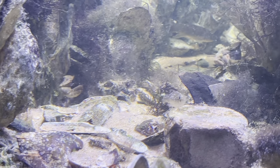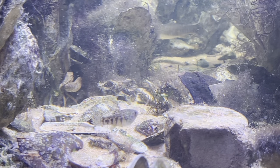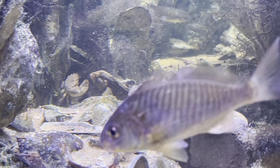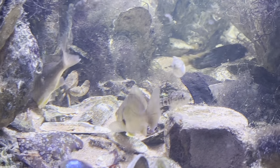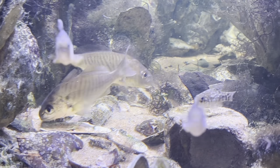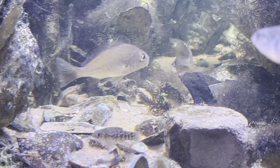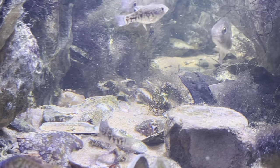Here comes the striped blenny — that's the male striped blenny that just went by, one of the males in here. I've got five striped blennies: three females and two males. There's his arch rival, another male, and he swam away without a confrontation. They're all looking for food right now; I just fed them a little while ago, so everybody is foraging.